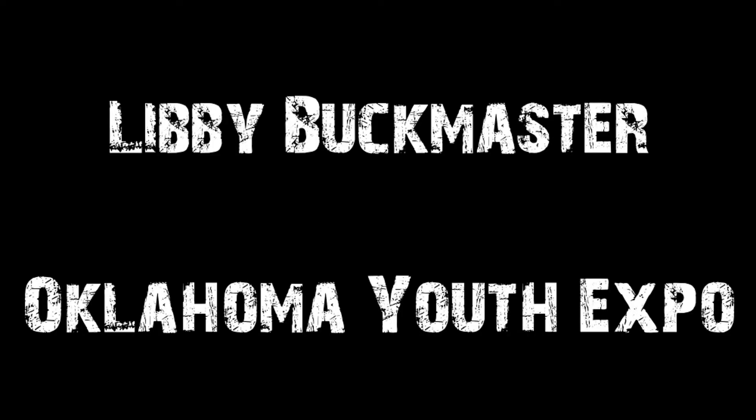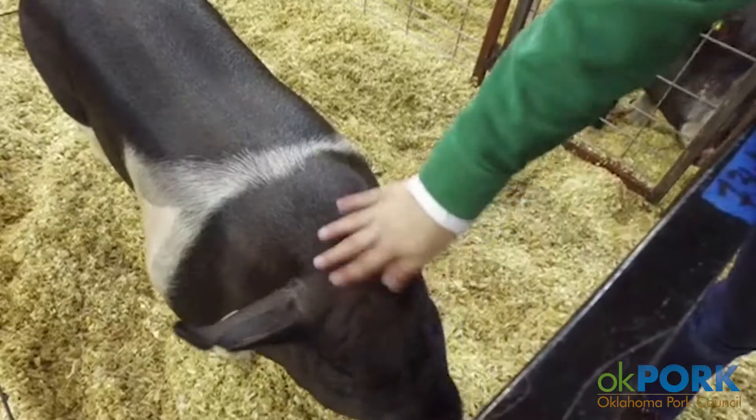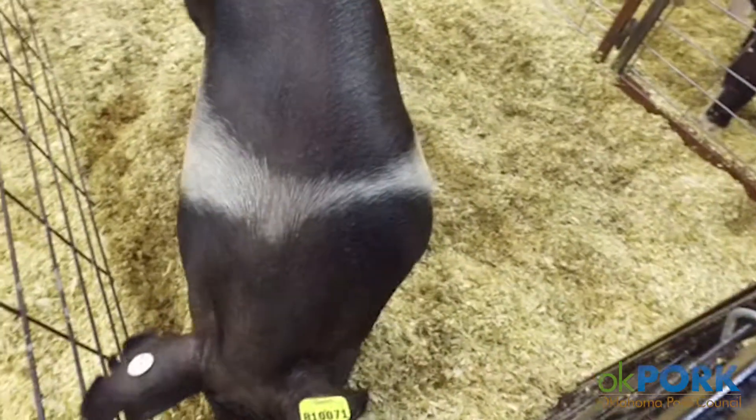I'm Libby Buckmaster and I'm from Porter 4-H, and I'm showing market barrows here at OIE. I have two crossbred barrows and one hamster barrow.